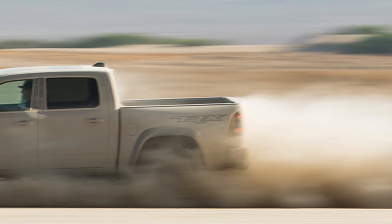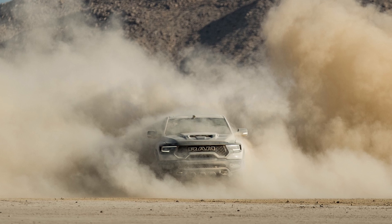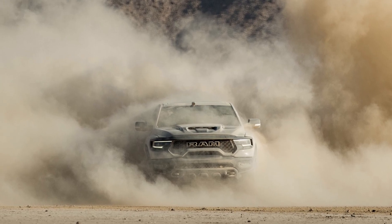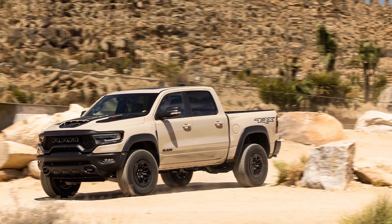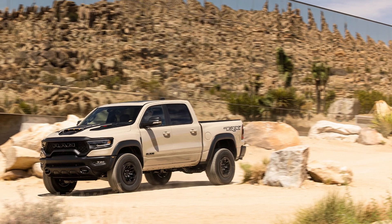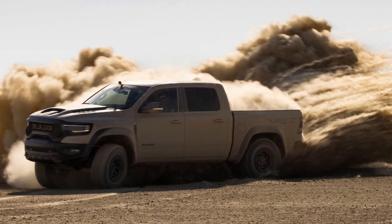It enhances the well-appointed TRX Level 2 equipment group and includes a unique Mojave Sand exterior color and graphics, unique 18-inch all-black beadlock-capable wheels, dual-pane panoramic sunroof, spray-in bed liner, cargo tie-downs, bed step, and an LED cab-mounted brake light.